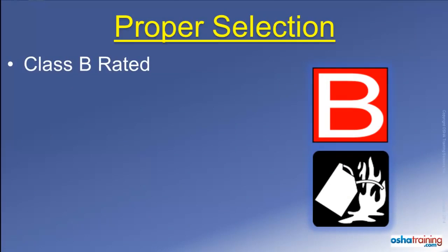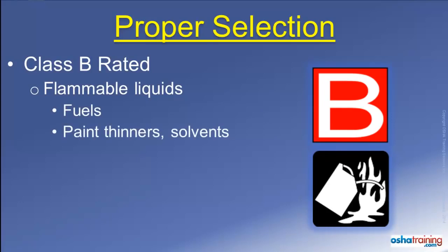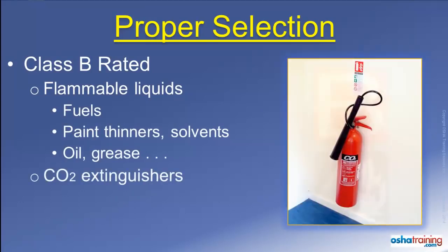Class B rated fire extinguishers will be marked with symbols similar to those pictured here. These extinguishers are suitable for use on fires involving flammable liquids such as gasoline and diesel, solvents, and oil or grease. CO2 extinguishers, which contain gaseous carbon dioxide, displace oxygen so the fire cannot continue to burn.